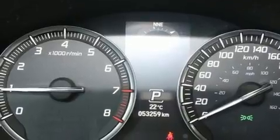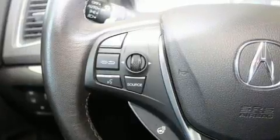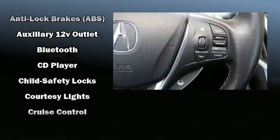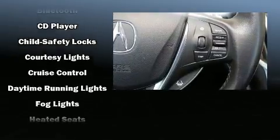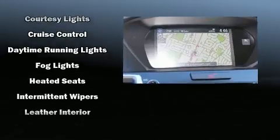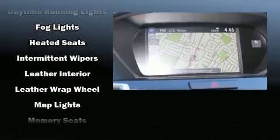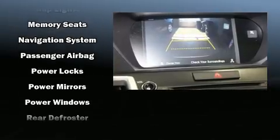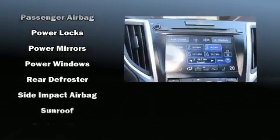A premium sound system drives 10 speakers, providing you and your passengers a sensational audio experience. Acura also prioritized safety and security by including head curtain airbags, front side impact airbags, traction control, brake assist, an anti-whiplash front head restraint, and a security system.